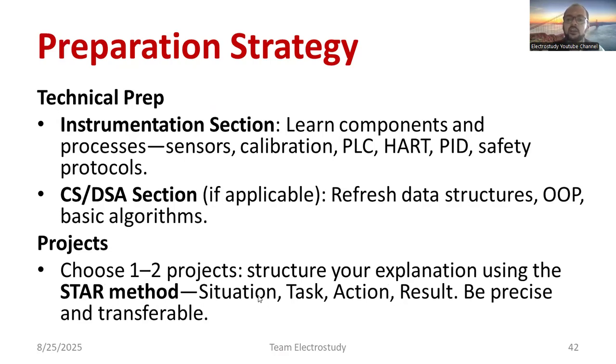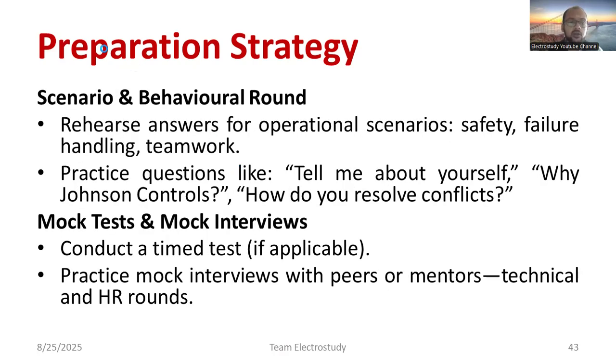For students who have done good projects in earlier semesters, apply the STAR method now by preparing how you will present the project. Collect your project report and work on your explanation — that is a major suggestion for the upcoming rounds. For the scenario-based behavioral round, rehearse answers for operational scenarios, especially safety protocols and failure handling. Talk about teamwork, since you will be working as part of a team. Practice evergreen questions like 'Tell me about yourself.'